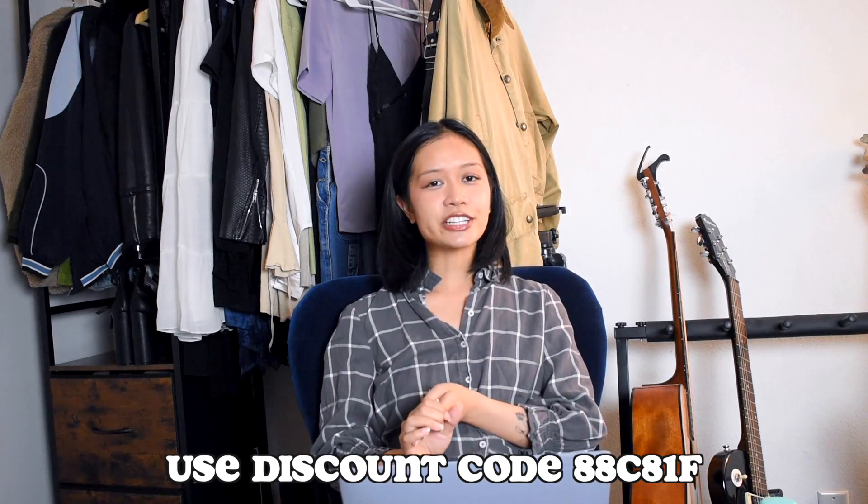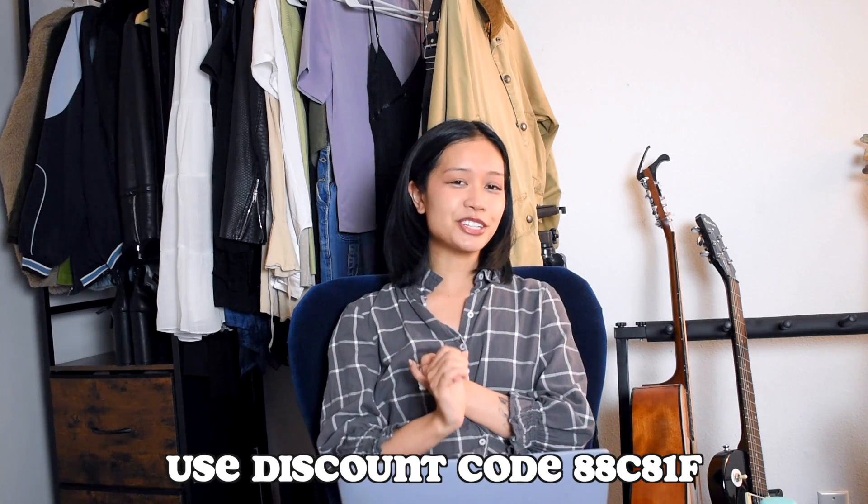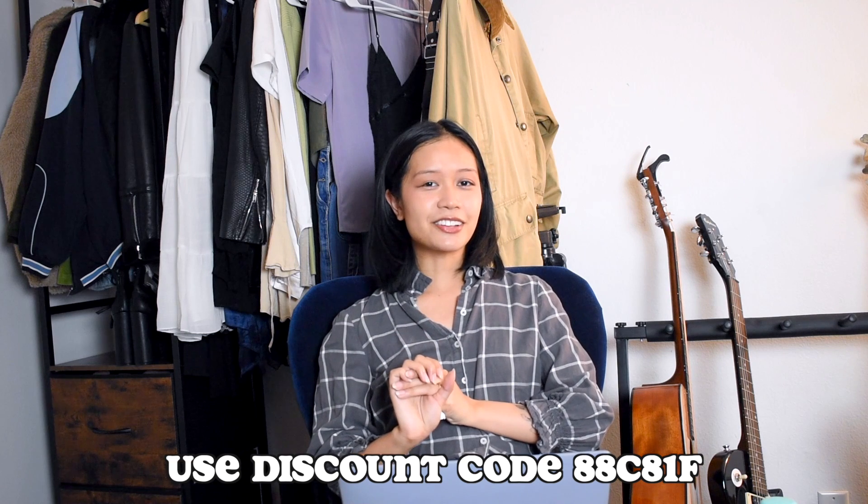I am so excited to try them and if you like any of these dresses, I definitely recommend checking them out and using my discount code for 5% off. I'm trying on three wedding dresses and I have some guest stars to try on three bridesmaid dresses today, so let's get started.